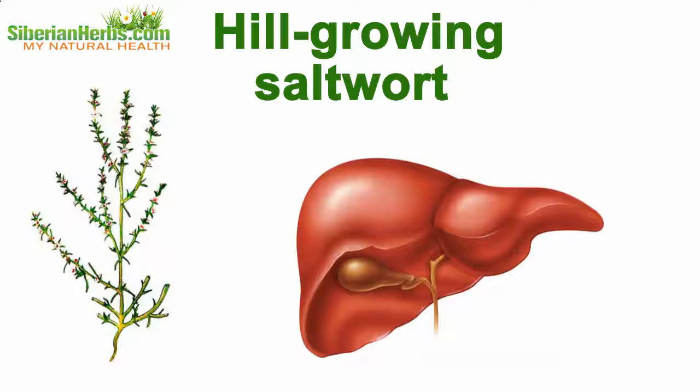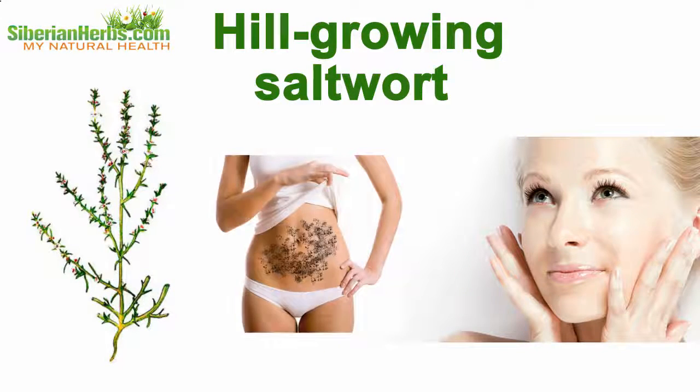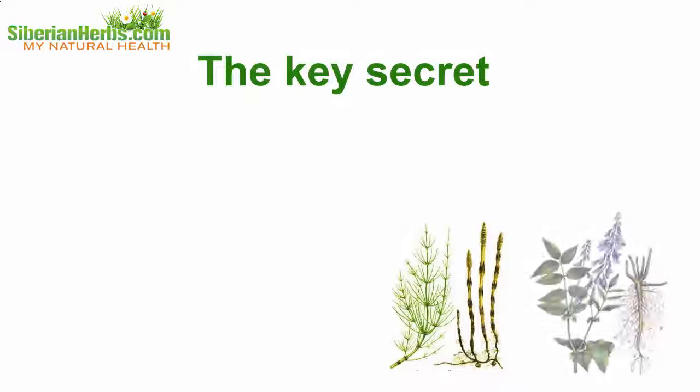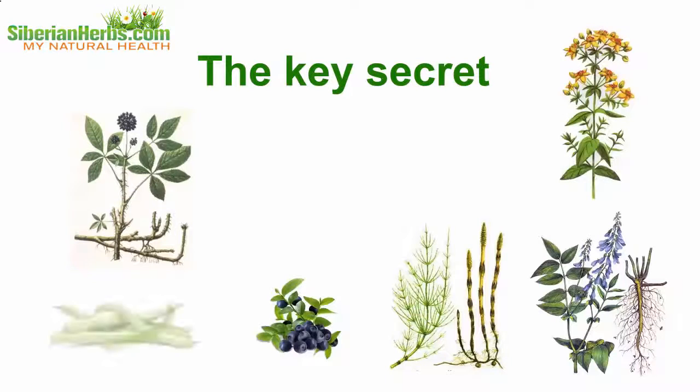Hill-growing saltwort is rich in polyunsaturated fatty acids, amino acids, and flavonoids, which makes this plant an effective means for cleansing the liver. As we know, skin health is directly connected with the concentration of body burdens.